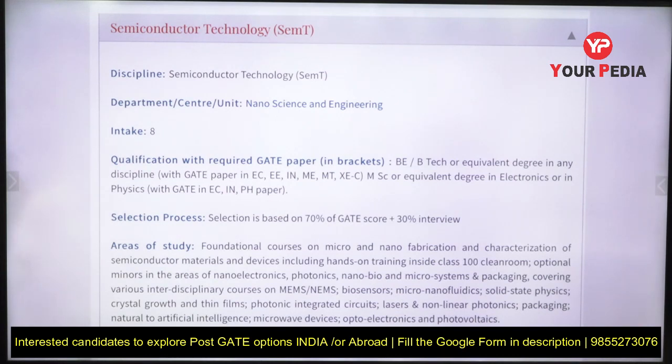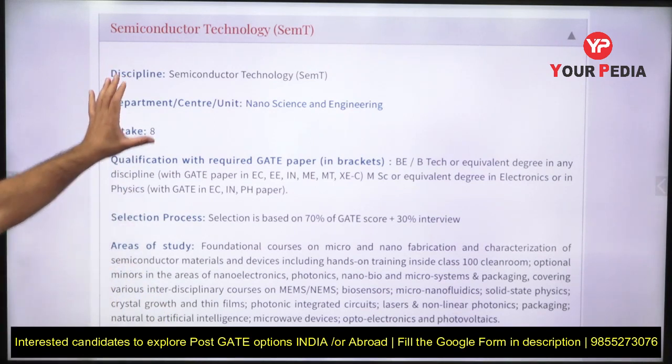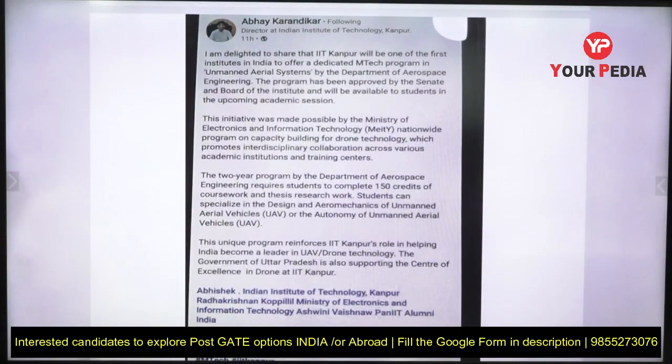Another new course is Semiconductor Technology, introduced by IISc under the Department of Nanoscience and Engineering. Students from electronics, electrical, instrumentation, and mechanical backgrounds can apply. The selection is again 30% interview and 70% GATE score weightage. The areas of study include MEMS and biosciences — all very industrially relevant. The semiconductor industry is a booming industry, so you should try to get into this course.